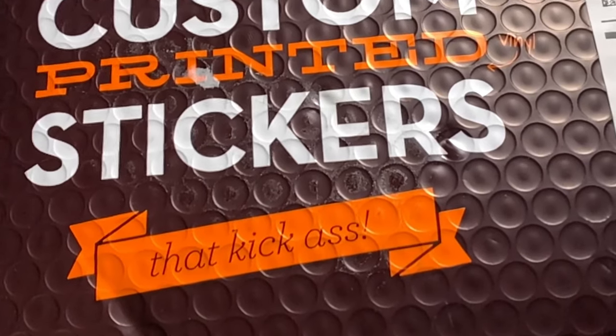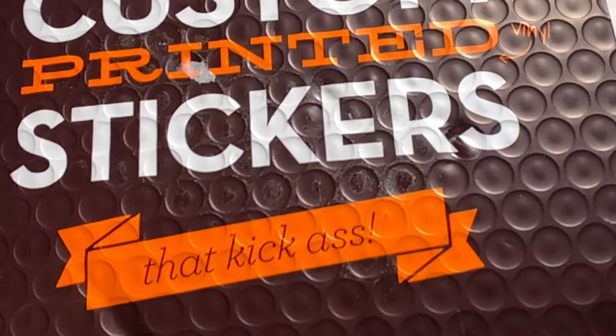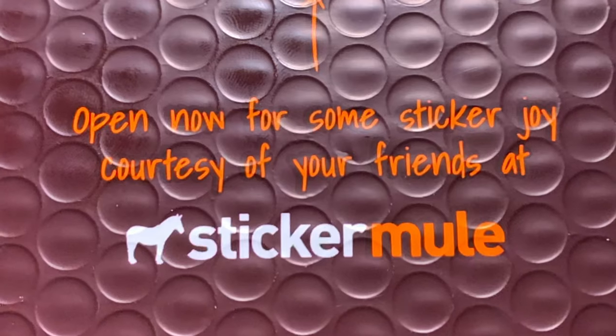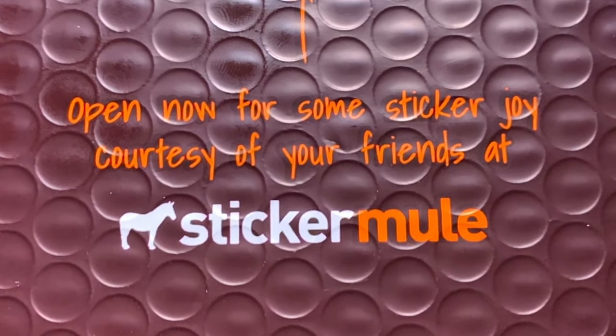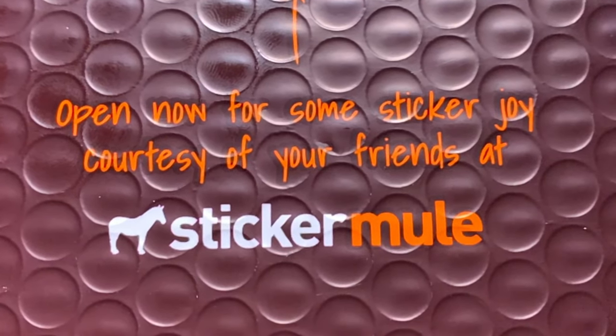So it took about 10 days for me to get the stickers, and there they are. They did some pretty cool things here — they've got custom printed stickers that kick ass. Just the packaging alone — bubble wrap on stickers, okay sure, why not? On the back it says, 'Open now for some sticker joy, courtesy of your friends, Sticker Mule.'